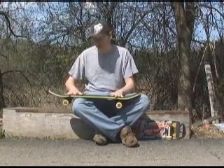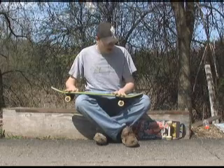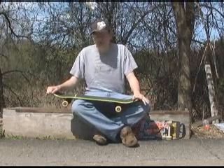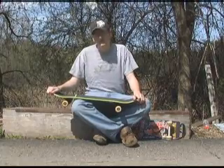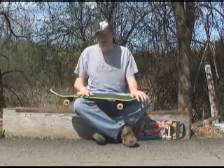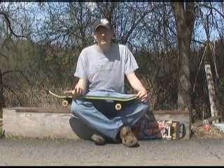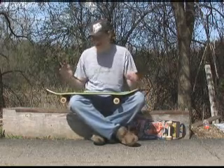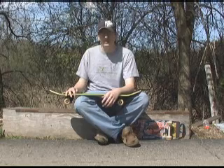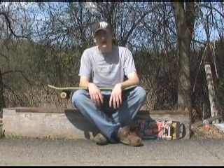You start off with a standard size, standard shape, and figure out where to go from there. So when picking out a deck, the first thing you want to worry about is the size. I have pretty big feet, and this board is a 7.3 that I skate. This one is a 7.75. You can get used to whatever you buy — eventually you can get used to it. Most people when they start, and they're still pretty young, have kind of small feet still, and they tend to go with 7.5 inches wide.